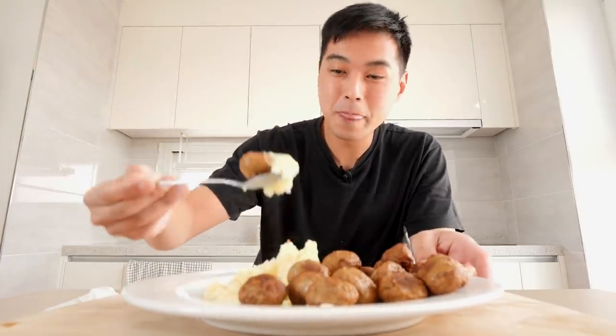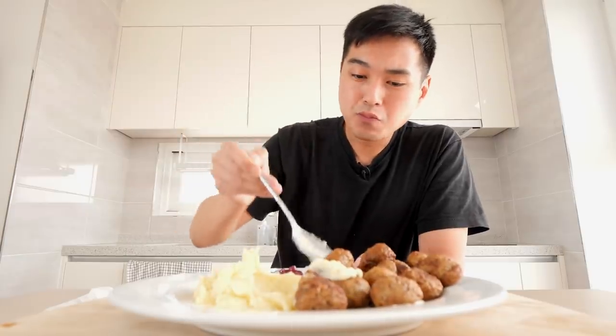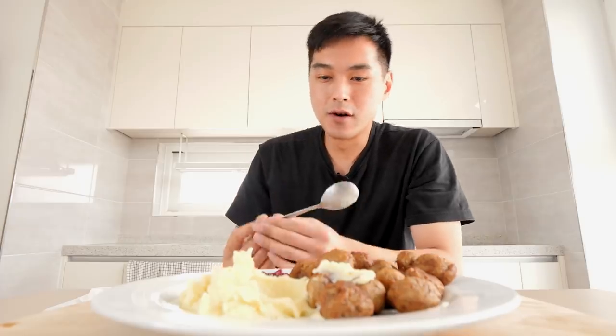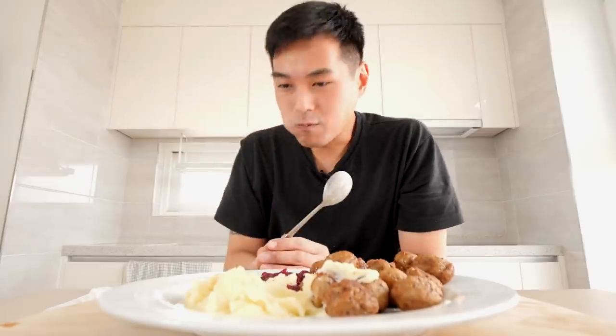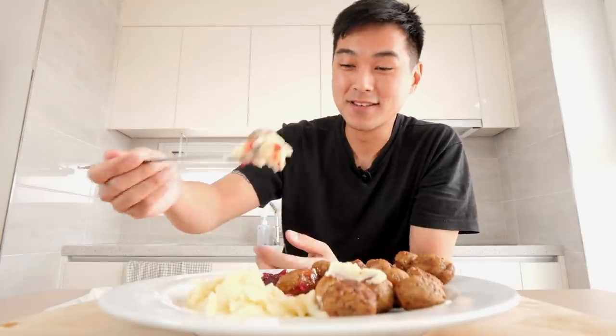And that combo — here's where it gets a little bit interesting. If you take a meatball and mix it in with some of that lingonberry jam, it reminds me of a holiday dinner, you know what I mean? Like a Thanksgiving. I would definitely eat this again.